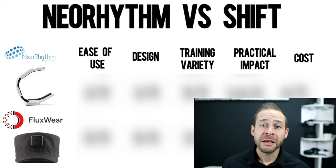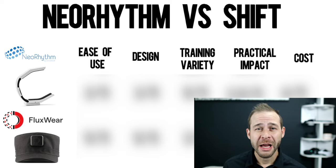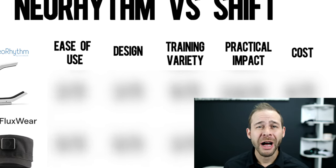We will be discussing ease of use, discretion, training variety, practical impact, and cost while keeping upcoming governmental regulations in mind.